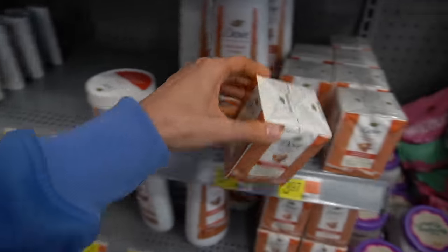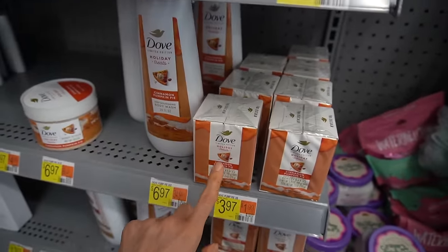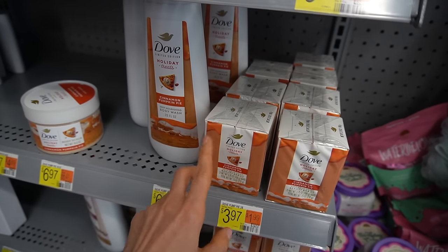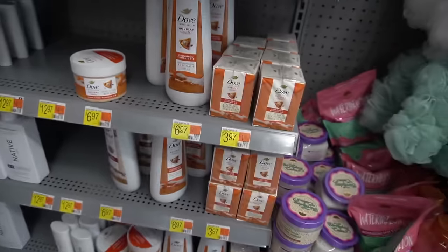They even have the pumpkin pie beauty bar. This would be a good use — put this in your sock drawer or linen drawer to make things smell nice. It helps deodorize the drawer.